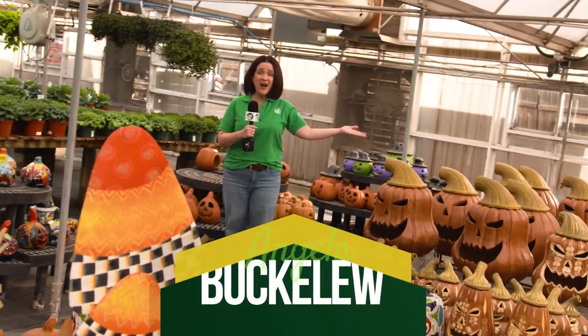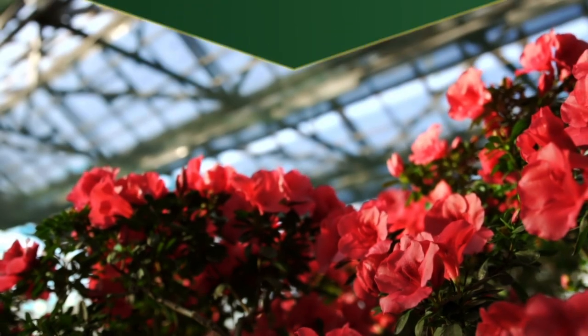The splendor of fall, we have it all here at TLC Garden Centers. I'm Angela Buckaloo and we're in the greenhouse.